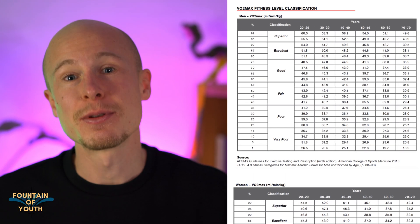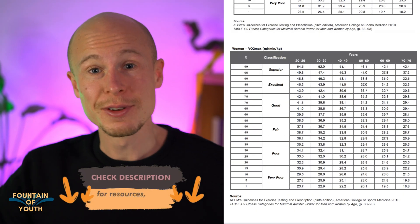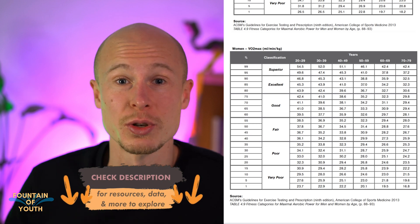ACSM stands for American College of Sports Medicine. In their guidelines to fitness testing, they published tables to assess your VO2max relative to the general population. I'll leave a link in the description below if you want to check it out yourself.